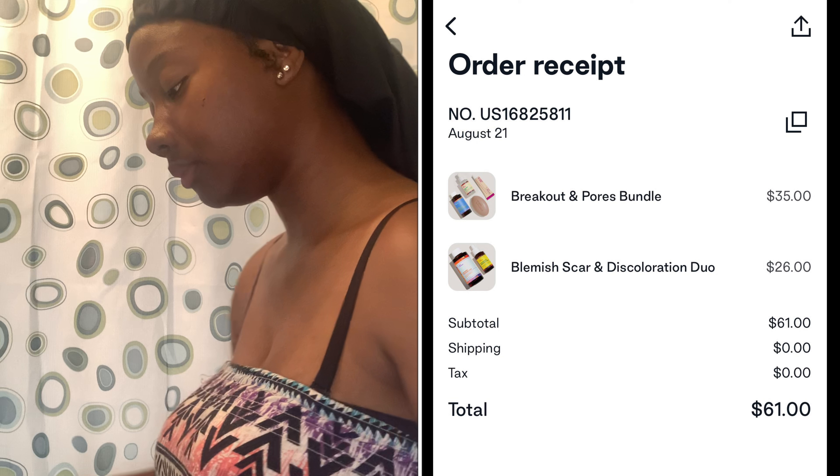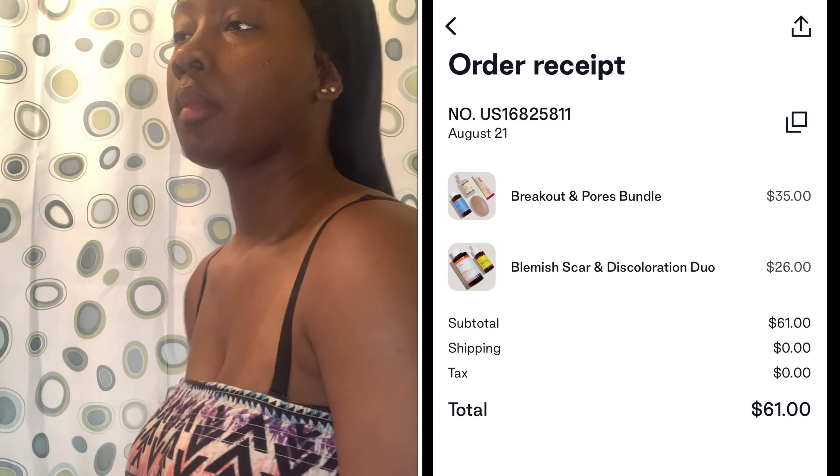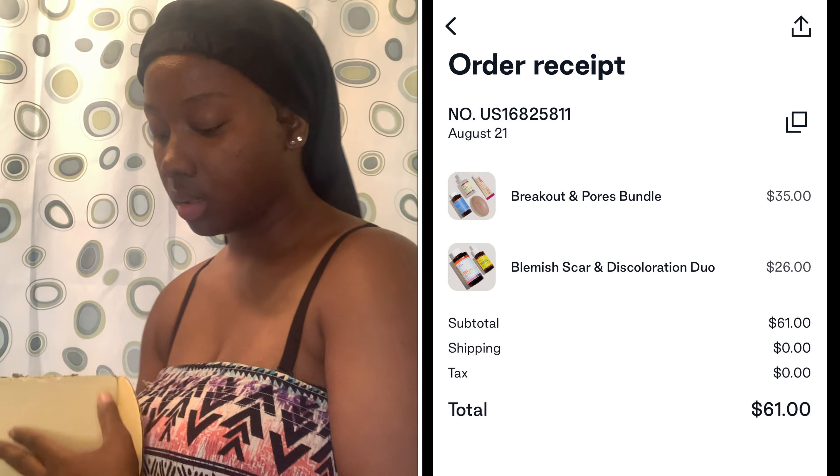The total was $61 and that's a great price for six products in my opinion, because I've tried a lot of things including other skincare. It was free shipping, so that's good. I think you guys should check them out — just keep tracking my journey with me on my channel and I'll keep you updated.